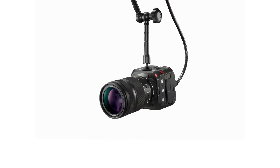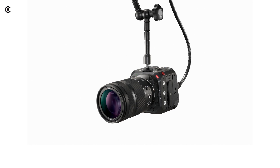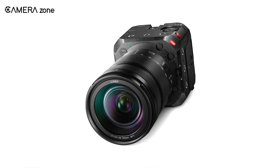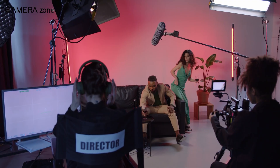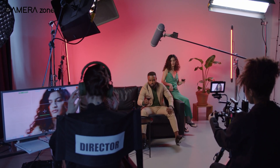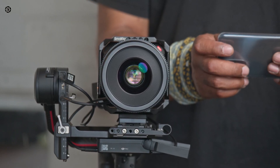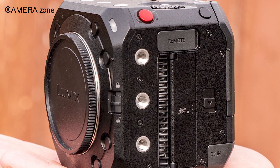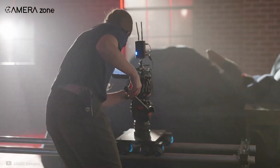However, some features are missing in the BS-1H. The first you'll notice at first glance is the lack of a display or screen. This is understandable, as most production houses might want to use an external monitor while shooting. But there is also no stabilization, so clearly this is not a camera to roam around and shoot like the S1H. Instead, it is more suitable for a production setup.